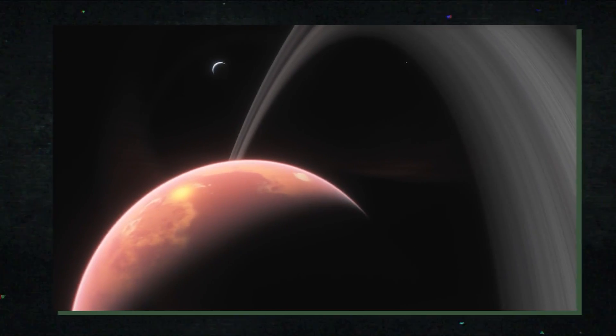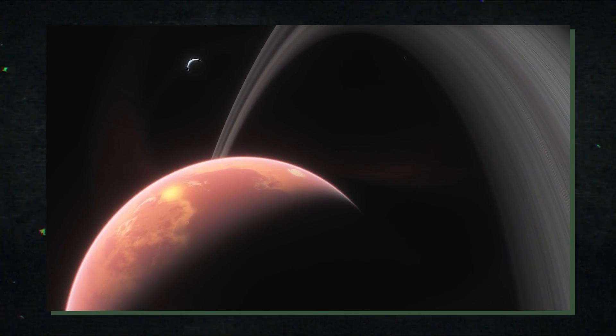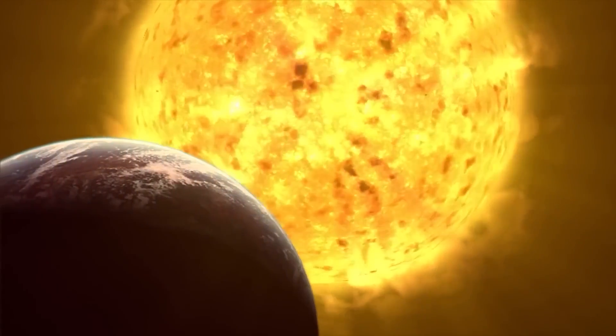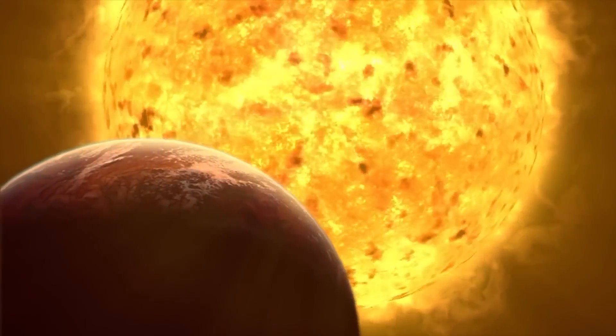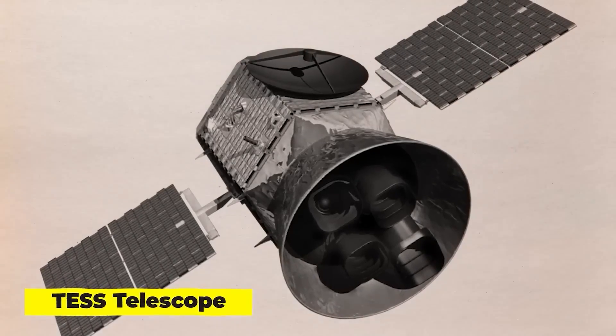Kepler showed how a focused mission may significantly improve our search for life, even though the majority of planets it discovered were larger and much more massive than Earth. In response, the Transiting Exoplanet Survey Satellite TESS was launched in 2018 by NASA, MIT, and a number of other institutions. We can now determine if planets near the most prevalent stars in the galaxy are habitable, thanks to TESS's sophisticated sensors.